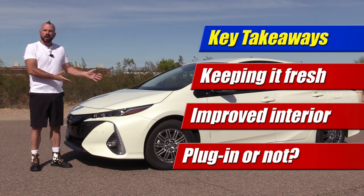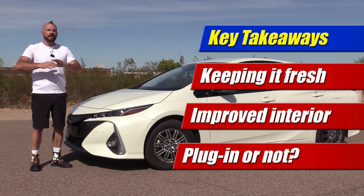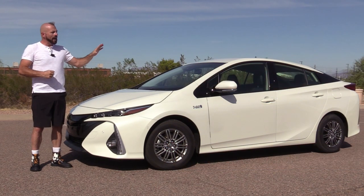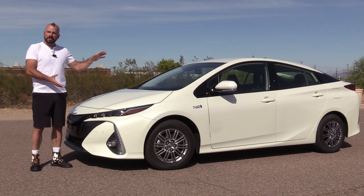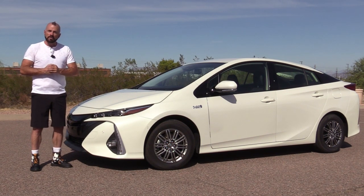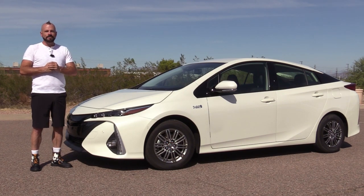So there you go — that's what's new for 2020. If you want a detailed test drive that gets into all the details of how it handles, drives, and performs, I have the 2017 test drive right there. It really applies to most everything except the changes we've discussed. I also suggest you click the round logo and subscribe to my YouTube channel, because we do a lot of stuff like this if you like it. Either way, stay tuned.